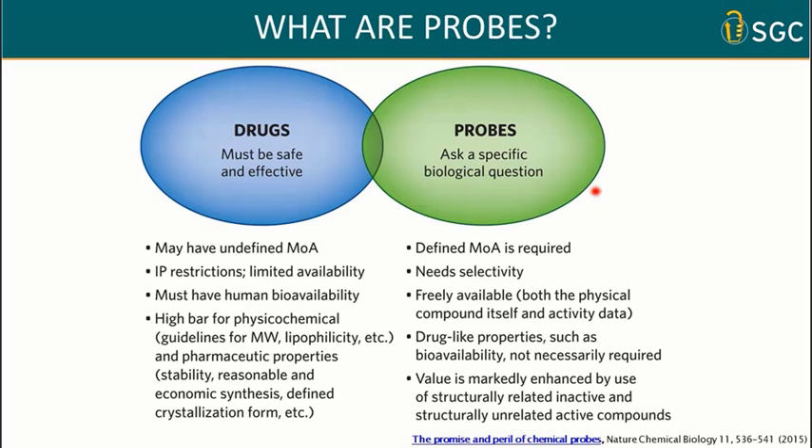Probes are compounds that ask a specific biological question. For this, a defined mode of action is required. Compounds need to be extremely selective. We think they need to be freely available — both the physical compounds and also the accompanying data. But we don't need drug-like properties like high bioavailability. The value of the probe is enhanced by the use of a structurally related but inactive control compound.